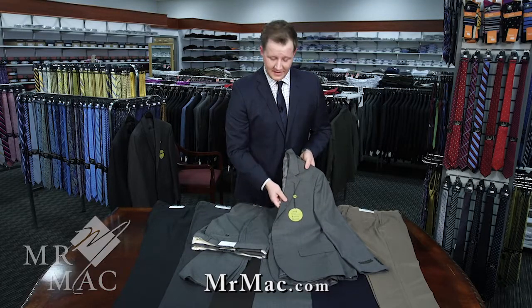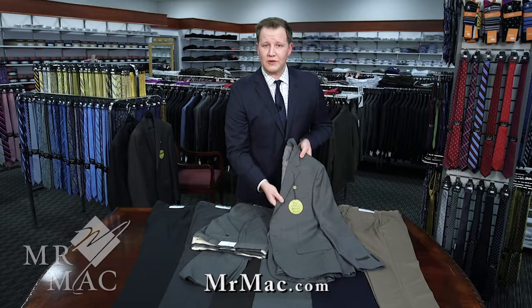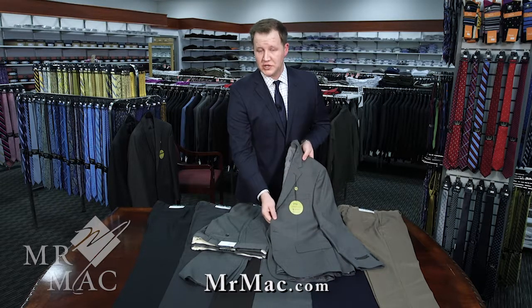If you'd like to come in and see this in person, not just through the video, please visit one of our nine locations all throughout Utah, or visit us online to get some more information about the suit itself.